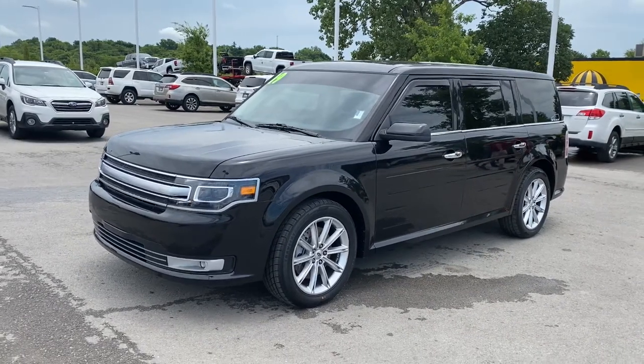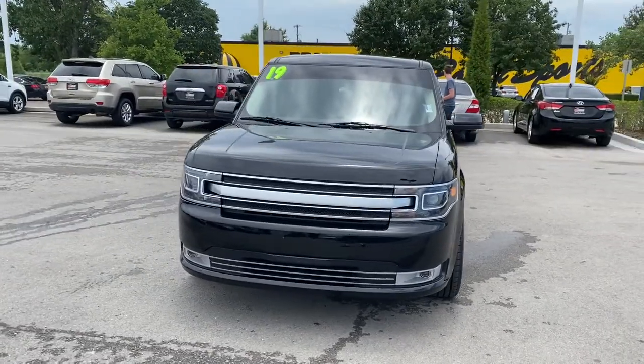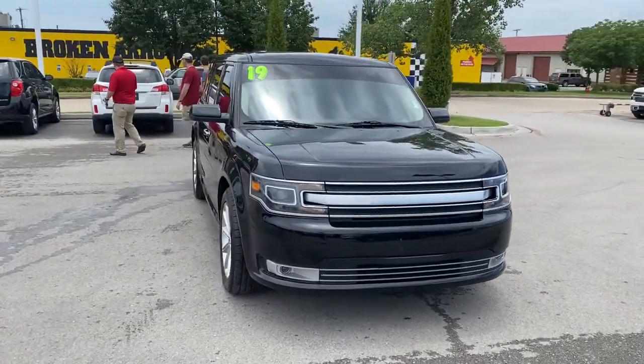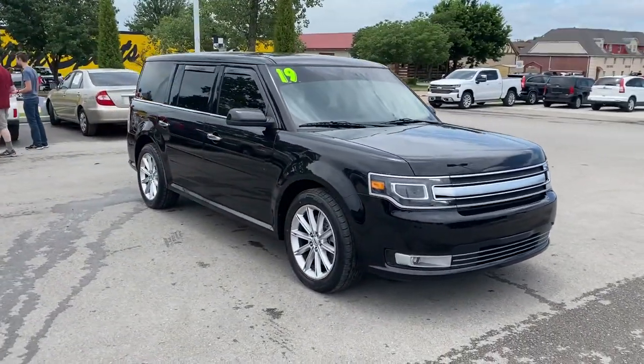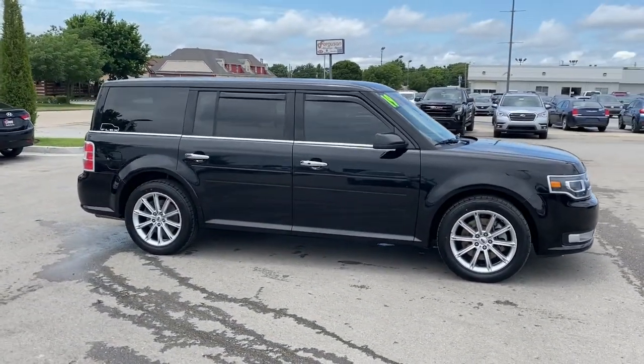Check out this 2019 Ford Flex. With less than 40,000 miles on the odometer, this vehicle stands out from the rest. Here's a Ford Flex, the distinctive three-row SUV with a car-like driving experience.